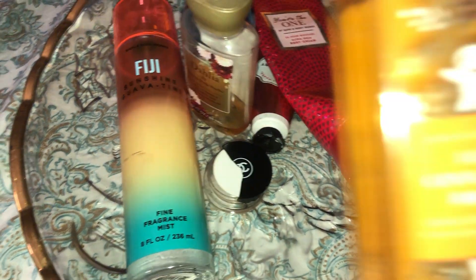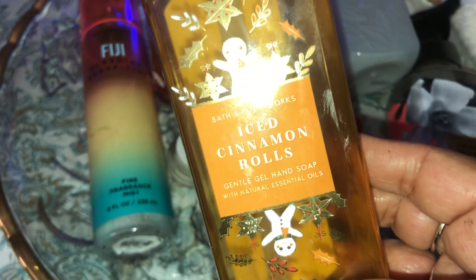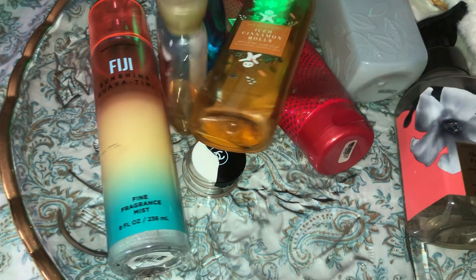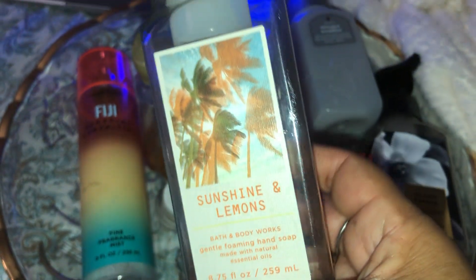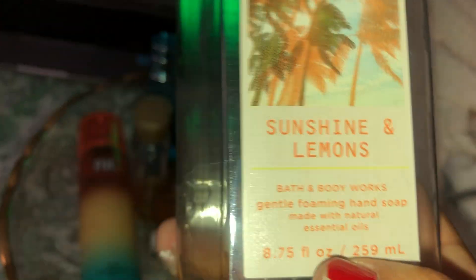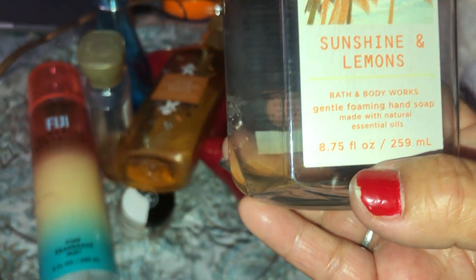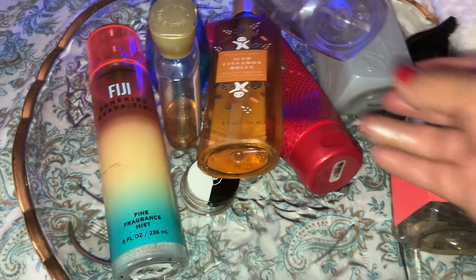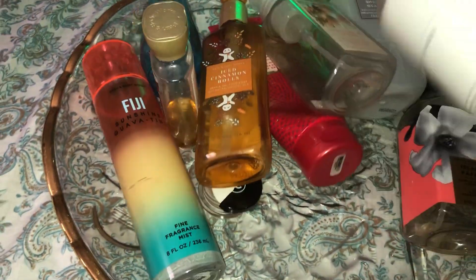The next soap is Iced Cinnamon Rolls — my grandchildren really enjoyed it when they came over and used it all up. The next hand soap is Sunshine and Lemons. I love the way it smells and I love the palm trees on it, being that I live by the beach. I actually had this foaming soap in the kitchen — I love lemony soaps for hand-washing in the kitchen. I would definitely buy this one again.